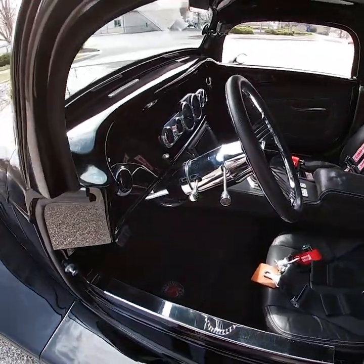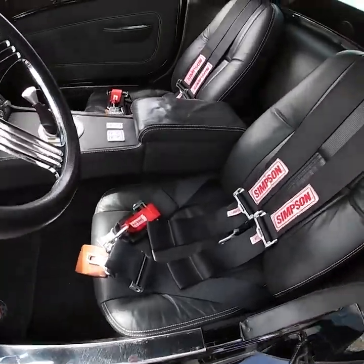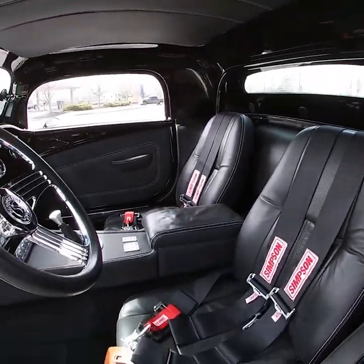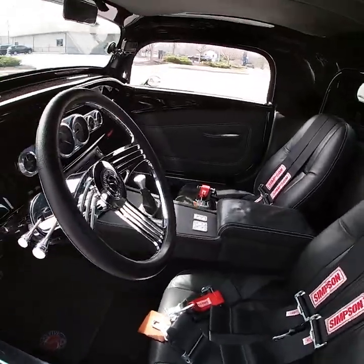As you can see, everything is leather inside — the center console is covered in leather, the custom bucket seats, and the door panels are finished in leather as well. You get some nice Dakota Digital gauges in the center of the dash, which is nicely painted to match the exterior of the car.